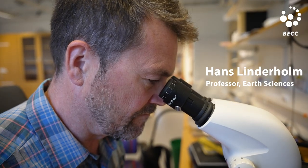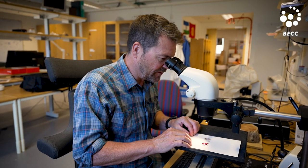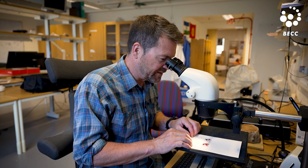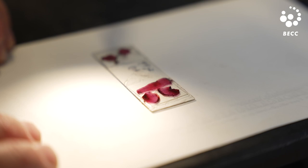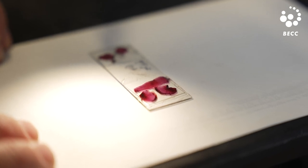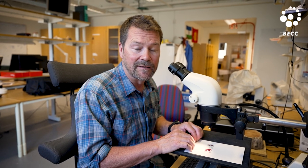What I do with the tree rings is to set the current climate conditions in some kind of long-term context. I'm looking at dwarf birch shrubs that have been collected from northern Sweden, and these small shrubs can contain more than 100 annual growth rings.